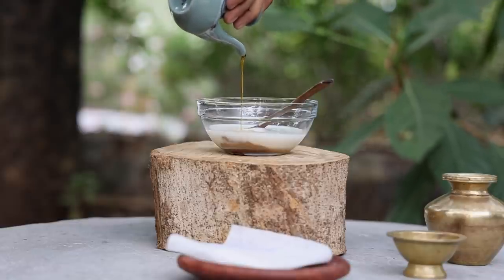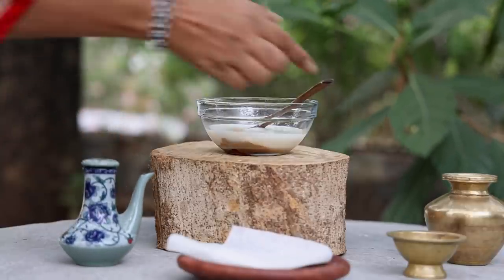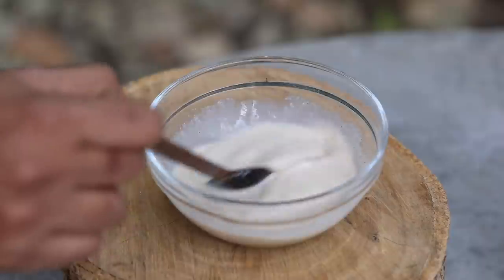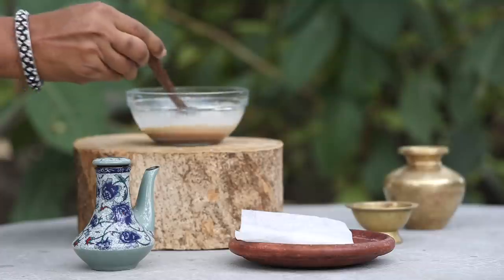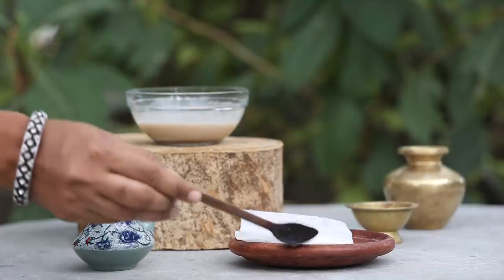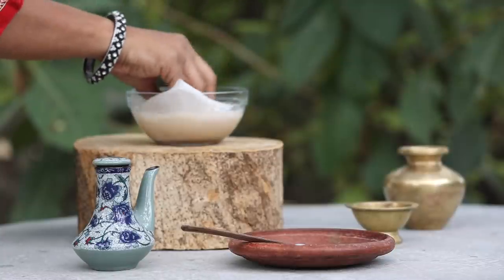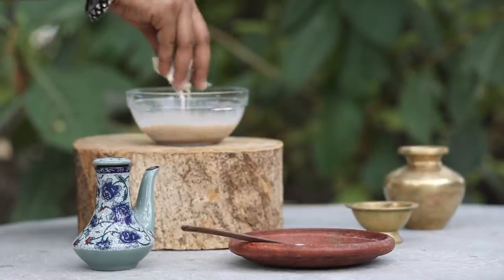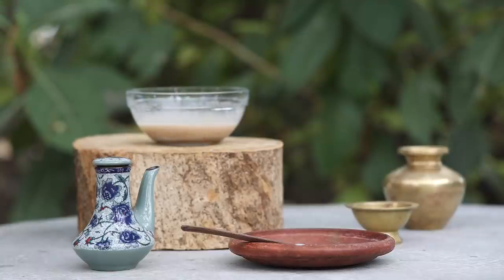Hi friends, this is Ramya from Wild Turmeric. In this video I wanted to share a very unique one-to-one method of deep cleansing the skin which helps get rid of clogged pores, prevents breakouts, and gives the skin a smooth appearance. This method starts with removing makeup using turmeric milk. When I first used turmeric milk to remove makeup, I was really surprised how effectively it removed the makeup along with leaving my skin petal soft.